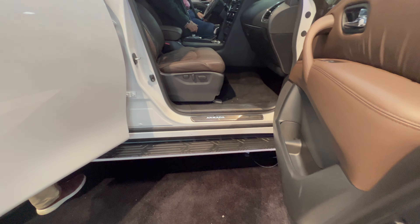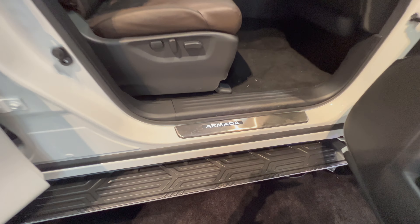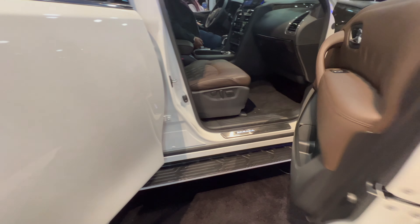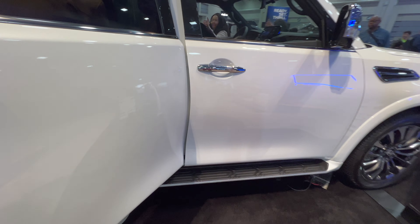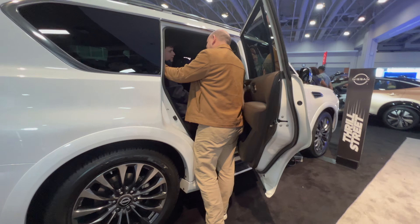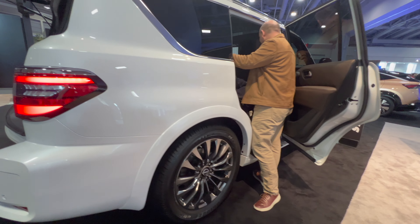For comfort and convenience, you get a power driver seat, a heated leather-wrapped steering wheel with memory, 4 USB ports — Type A and Type C — a 120-volt AC power outlet, which is pretty good to have.